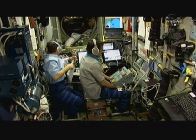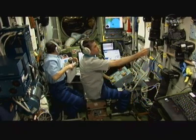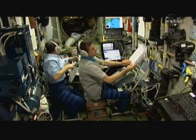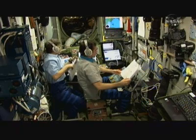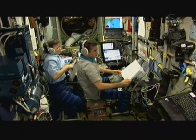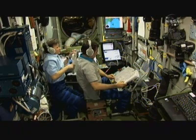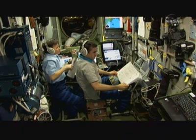Behind Whitson and Malenchenko you can see some screens that they were using to monitor video and other tracking data on the automated transfer vehicle as it began its final approach. In front of Malenchenko is the command console, where he would have issued the escape command to the automated transfer vehicle if conditions weren't exactly right, but everything performed nominally on the vehicle and it made its docking at 9:45 a.m. Central Time yesterday.